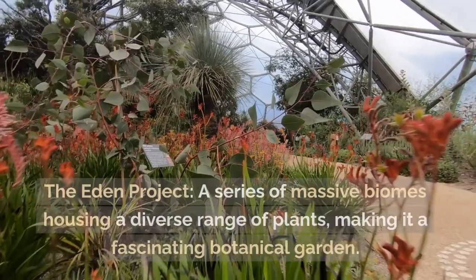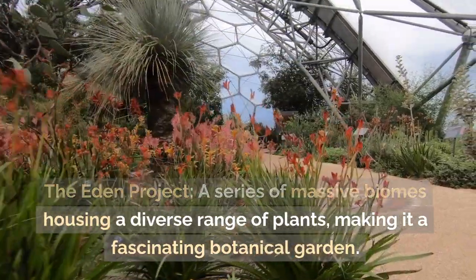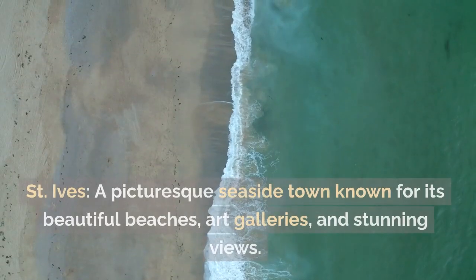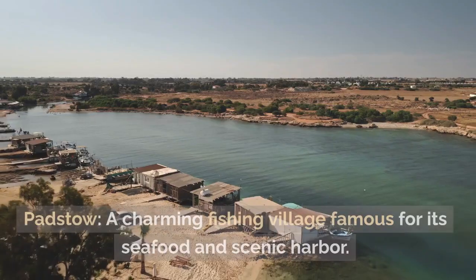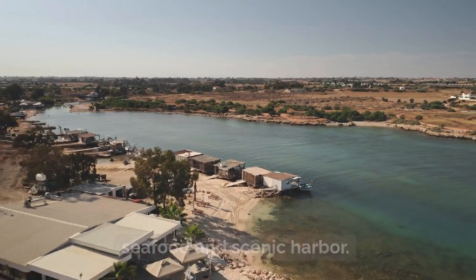Cornwall: The Eden Project — a series of massive biomes housing a diverse range of plants, making it a fascinating botanical garden. St Ives — a picturesque seaside town known for its beautiful beaches, art galleries, and stunning views. Padstow — a charming fishing village famous for its seafood and scenic harbour.